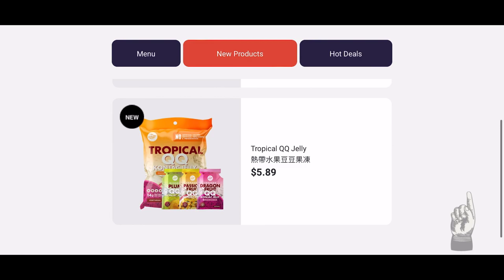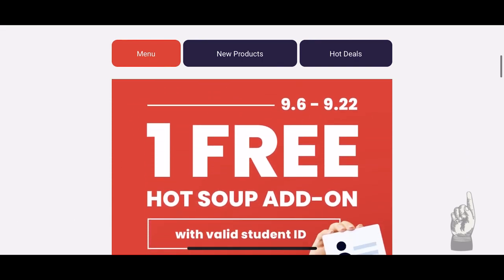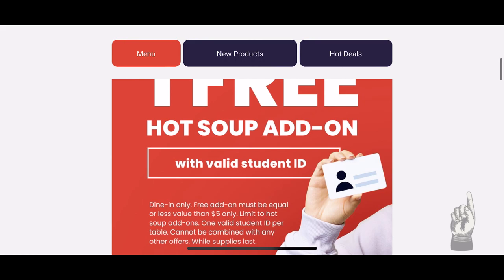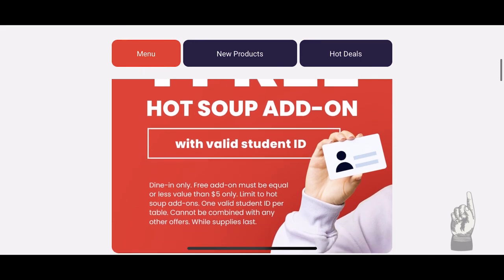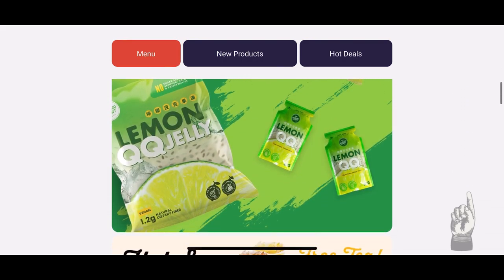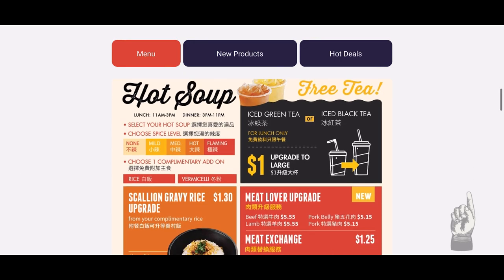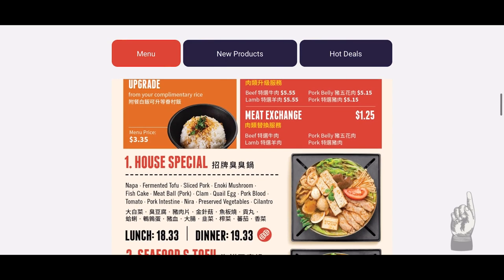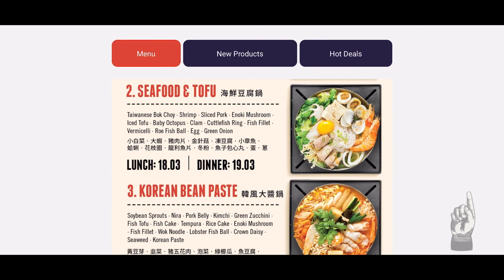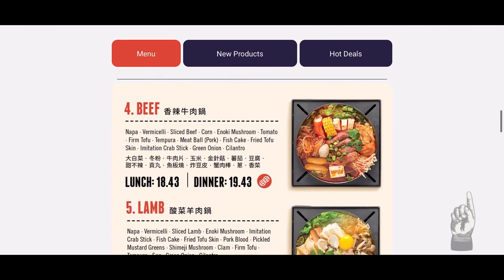Moving on to the menu — they are currently offering a student promotion from September 6 to September 22, 2023. When bringing a valid student ID, you can receive one free hot soup add-on, valid for dine-in only. Scrolling down to the main menu, each person can order their own hot pot or share. The first item is their house special with pork and vegetables. The second is seafood and tofu. The third is Korean bean paste which contains instant noodles, pork, and vegetables. The fourth is beef with beef and vegetables.